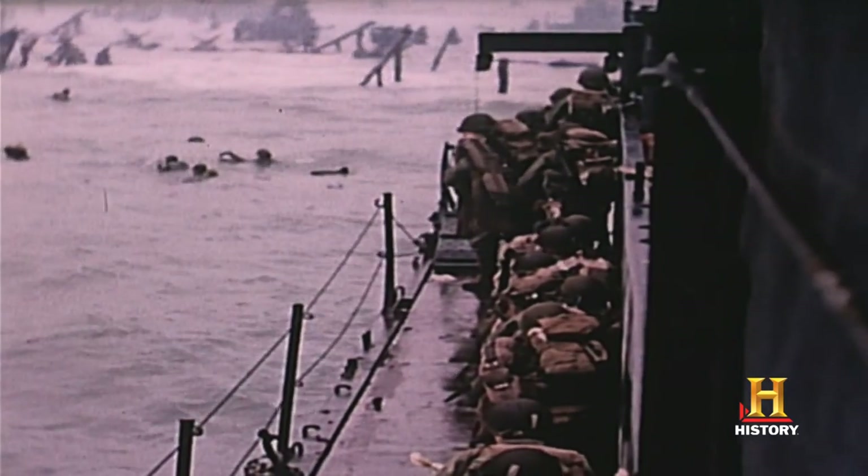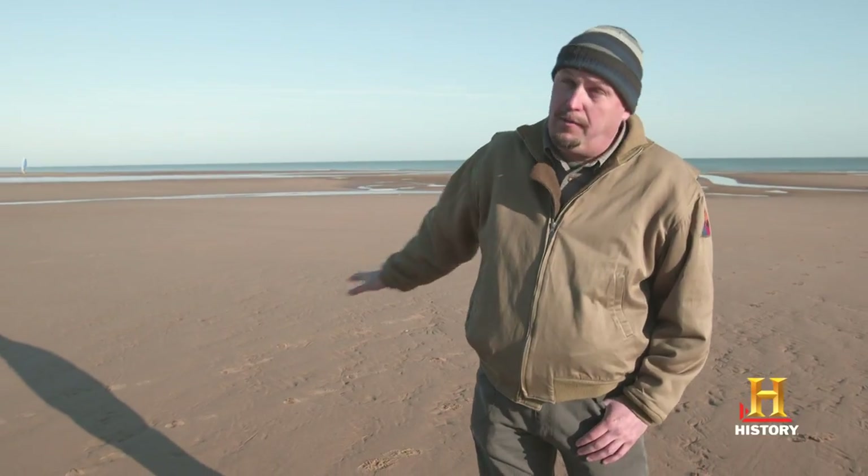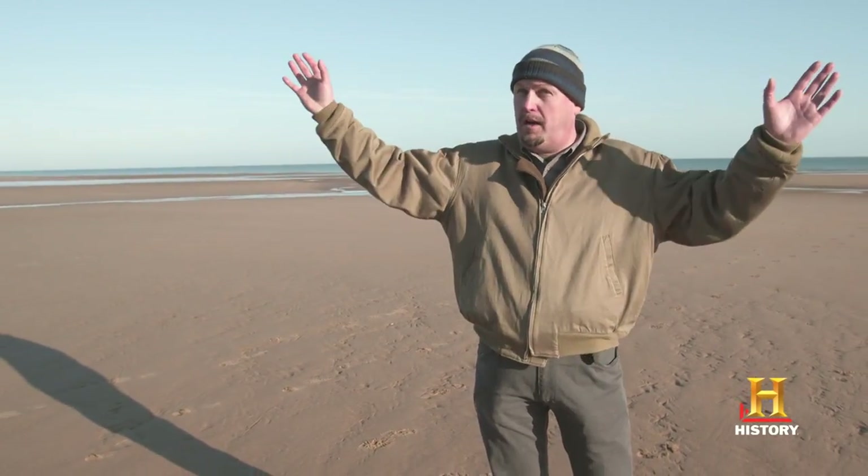They run forward into troughs of water that plummet down between the sandbars. They're soaking wet, carrying 80 pounds of gear, some of them. Then they've got to hit this beach. When they get to about here, the midpoint of the beach, that's when the machine guns open up.